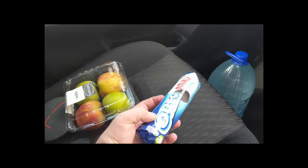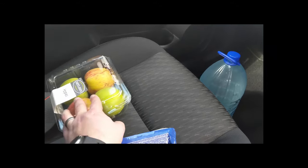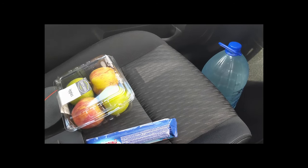Pre-ride stop at the store for a big old jug of water and get my BKX on with some Oreos — you can never go wrong with some nice apples. Now on to Junkoshoek National Park to go get some riding in.